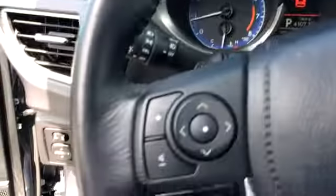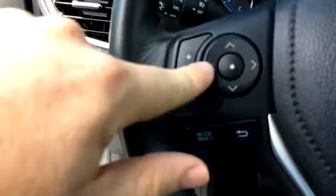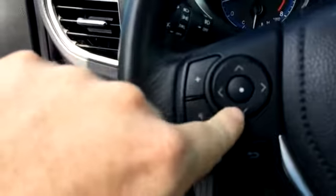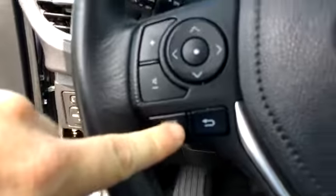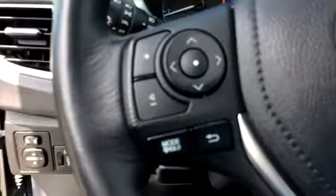The backseat appears to be in good shape as well, with a fold-down console. It has 36,000 miles on it. There's a four-way pad that controls the information on the screen, a big screen, volume control, and a mode button.